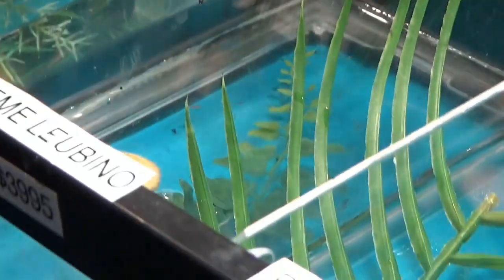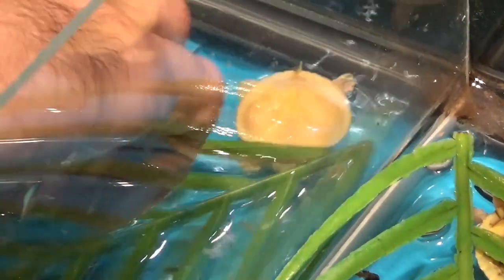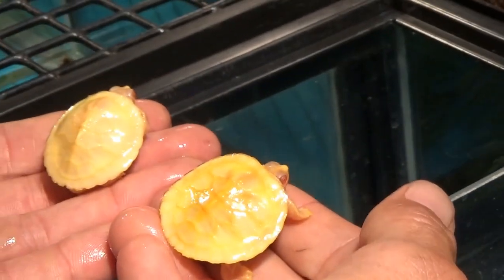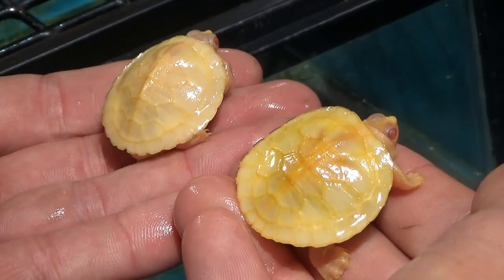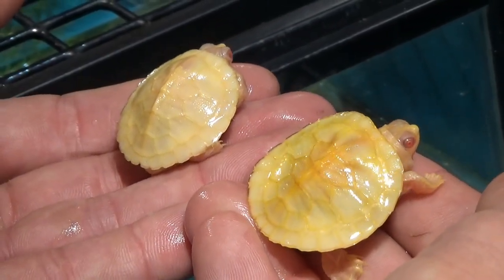Does that blue ring help them? It does. Now the butter lubino — the butter lubino is a little yellower where these are cream and white. So these are just minor variations? Minor variations, but when they grow up it's going to be a dramatic difference. Are they inheritable? Yes, individually.